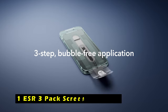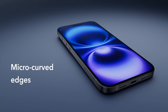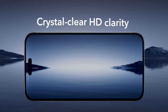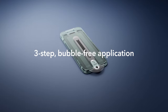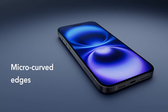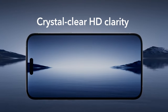Now moving to number 1 is ESR 3-Pack Screen Protector. The ESR 3-Pack Screen Protector offers exceptional value for those seeking reliable protection for their iPhone 16. These high-quality screen protectors are crafted from ultra-tough tempered glass that can withstand up to 33 pounds of force, making them highly resistant to drops, bumps, and scratches. Your iPhone's screen will stay in pristine condition, free from unsightly scuffs. Installation is a breeze thanks to the included application tray, dust-repellent adhesive, and cleaning kit.